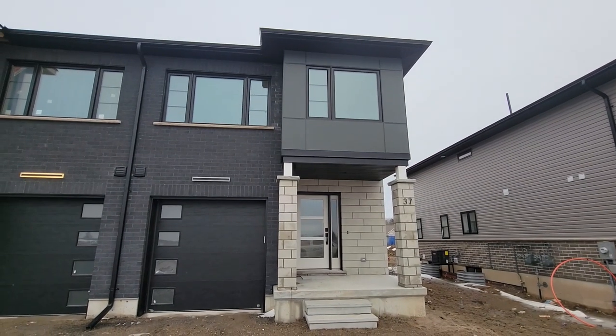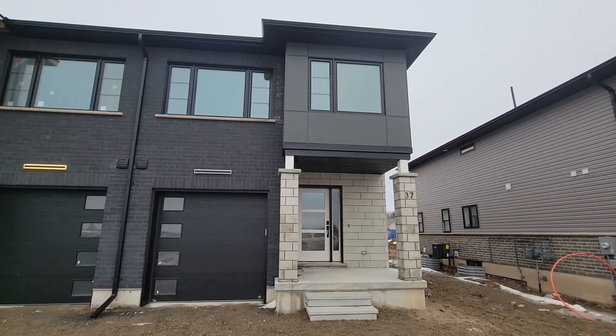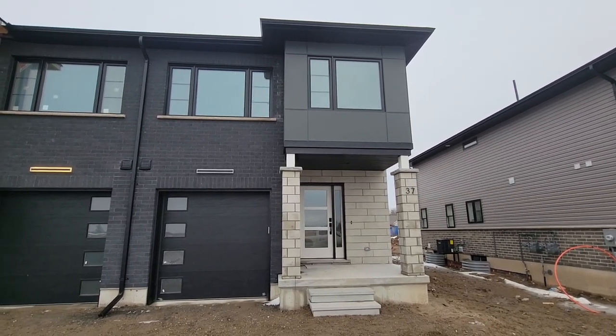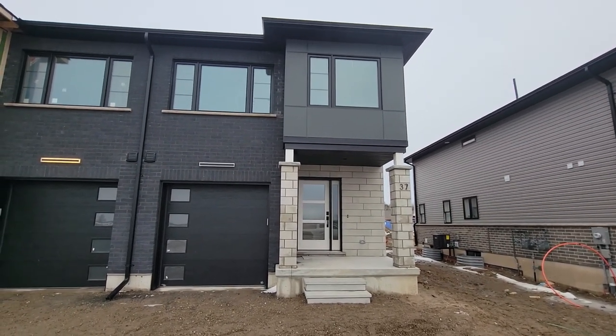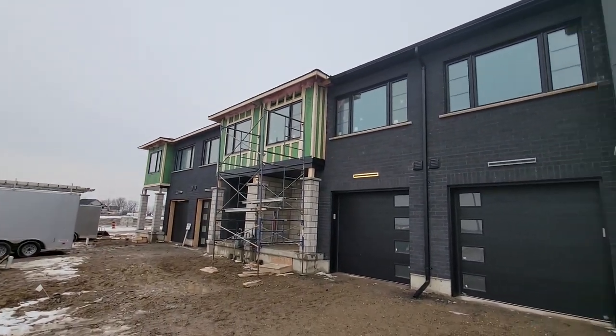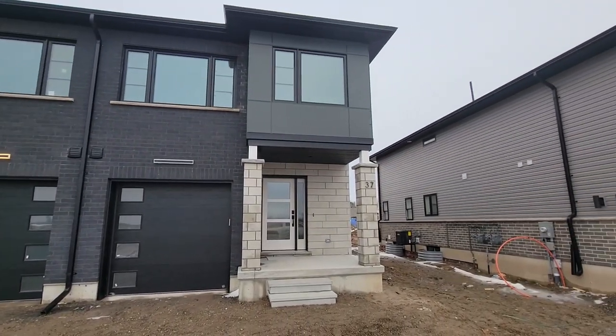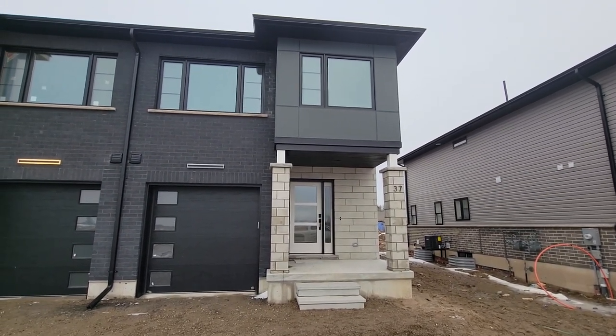Today is a very exciting closing day — this is the first of 16 Tauren modern towns by Bickle Built, a new product line we've got coming out. The rest of the units in this four-plex are still under construction, but the first unit is complete, so we're going to take you in for the full tour today.